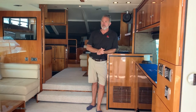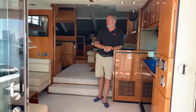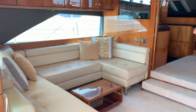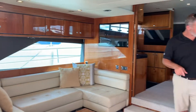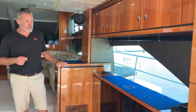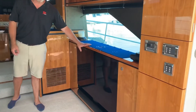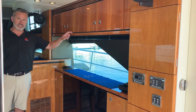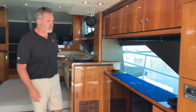We enter the salon through two large double glass doors. As we come in, we see to port a really well-appointed leather sofa with a nice wraparound. You'll notice immediately the high-gloss cherry — really high-quality, beautiful stuff. We've got an entertainment system that's B&O — it's a high-low, so the TV does come up, and B&O is banging with a nice surround sound system.